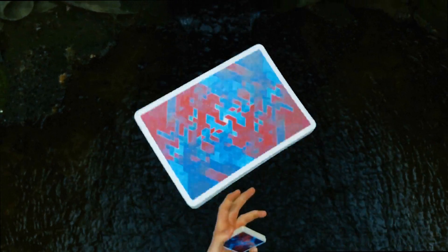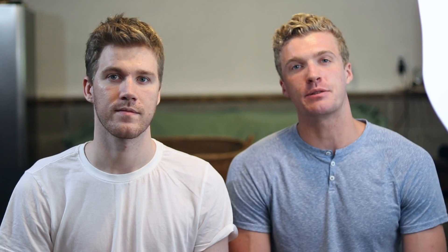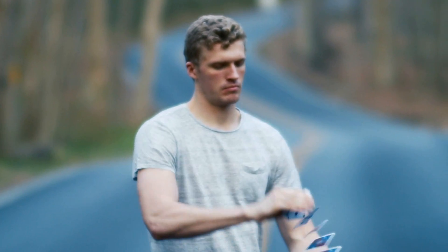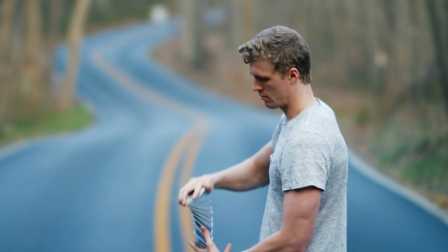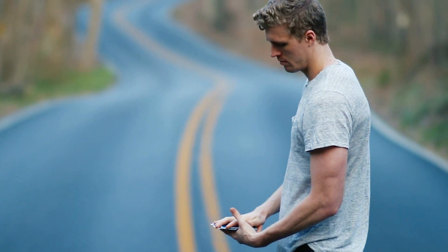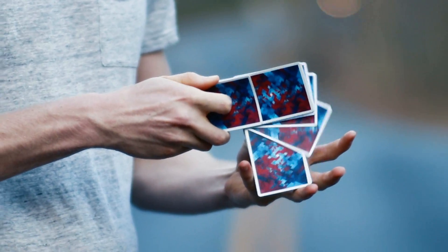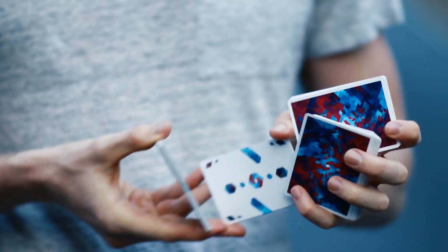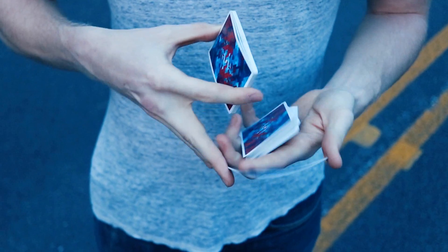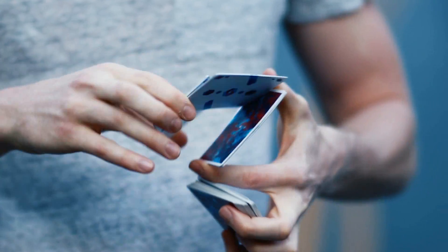Coming in at number four is the Cardistry Touch deck. This is a very recent release — we actually just made a deck review on it, so if you watch that you'll get a lot more in-depth information. To summarize, the deck comes in around $16 but the design is absolutely jaw-dropping. The colors pop as you can see in this video, and one thing that's unique about this deck is how smooth it is and how it feels broken in right when you open it.